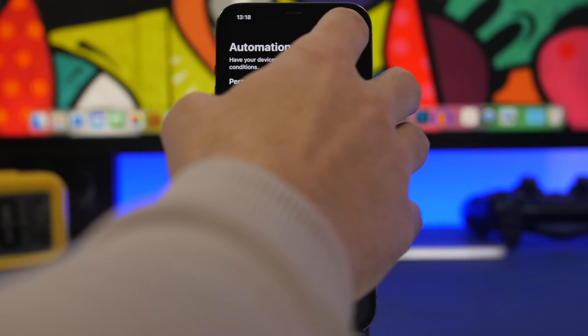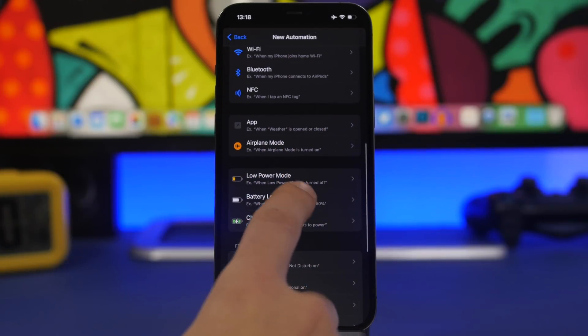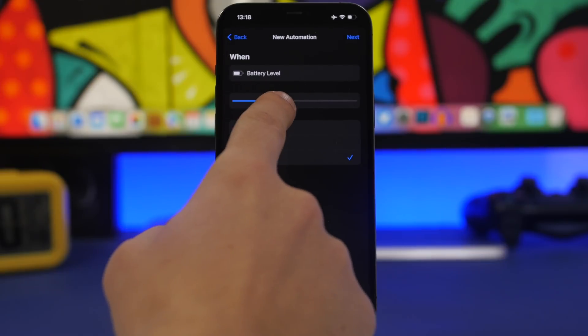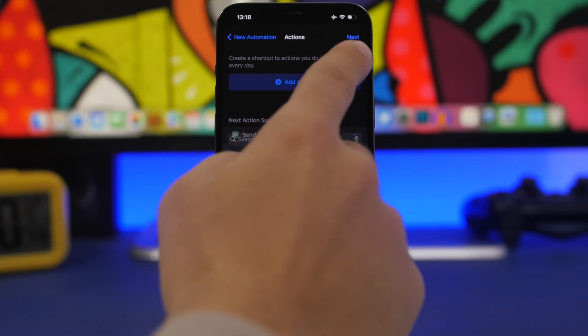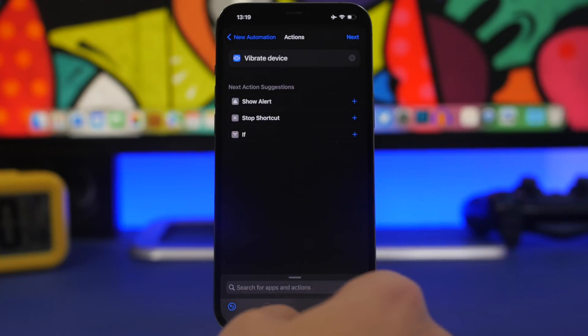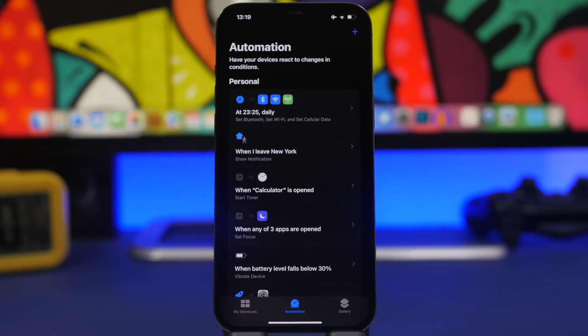Automations are also super useful when it comes to batteries. If you don't want to check your battery level all the time, create a personal automation for Battery Level. Set it to when battery falls below 30%, tap Next, and search for Vibrate Device. This is super simple but super useful — anytime the battery falls below 30% your device will vibrate, so you don't have to keep checking how much battery you have left.